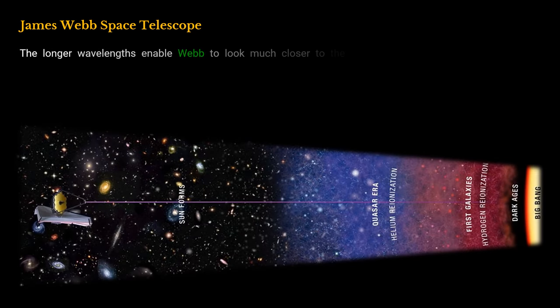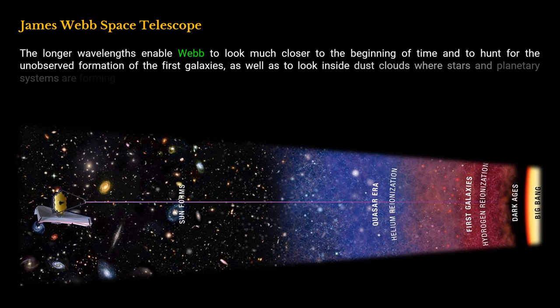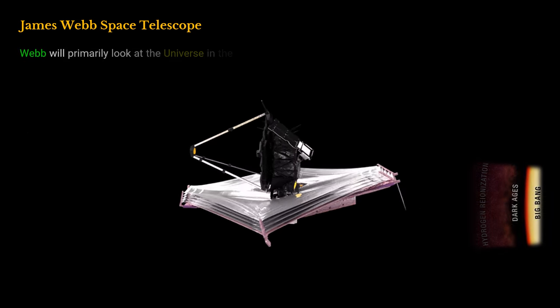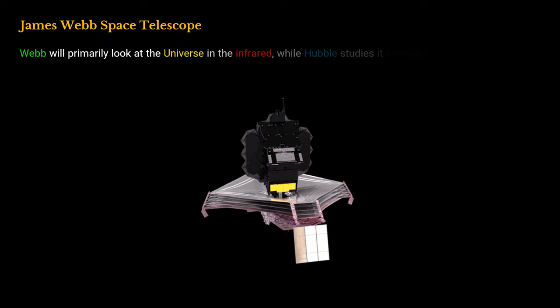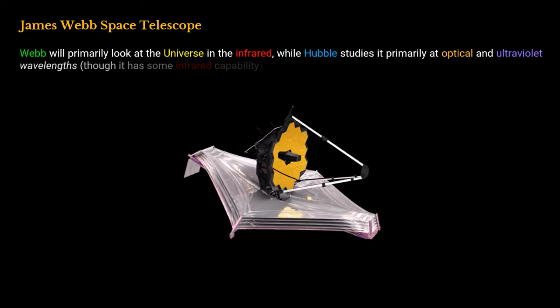The longer wavelengths enable Webb to look much closer to the beginning of time and to hunt for the unobserved formation of the first galaxies, as well as to look inside dust clouds where stars and planetary systems are forming today. Webb will primarily look at the universe in the infrared, while Hubble studies it primarily at optical and ultraviolet wavelengths, though it has some infrared capability.